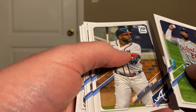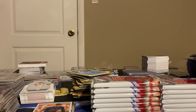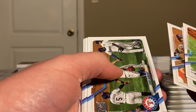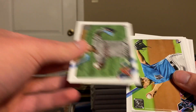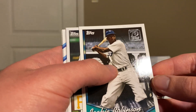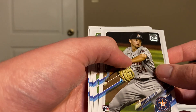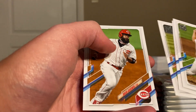Nico Goodrum, Marcel Azuna, Anthony Santander, Hunter Harvey, and Danny Mendick. Corbin, Kemp, Bruce Rangers, Wendell, Umberto Mezzia, Nick Neidert. We got a Jackie Robinson Topps 70 insert, Josh Bell, and a Brandon Bylak rookie card.